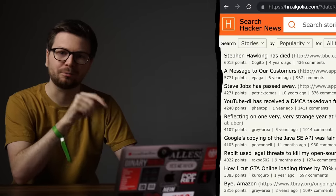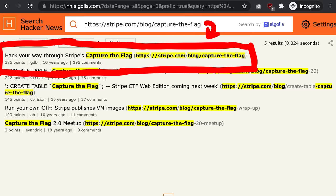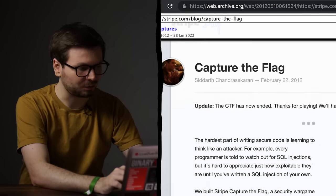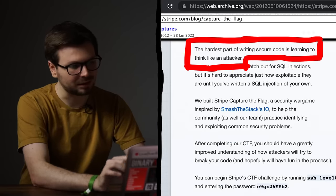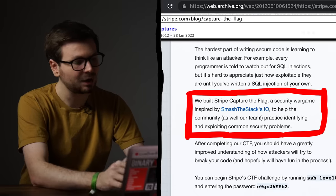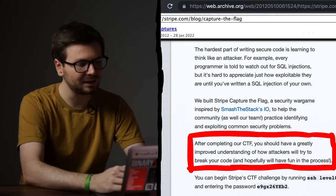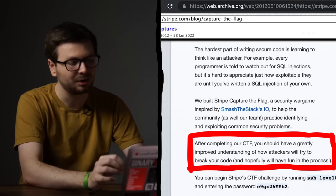If I remember correctly — and my memory will be very fuzzy because it's from 10 years ago — I stumbled over this CTF through news from Y Combinator. Searching for the domain submissions, we can find the 'hack your way through Stripe's capture the flag' post from 10 years ago. Thanks to the web archive we can look at the original blog post: 'The hardest part of writing secure code is learning to think like an attacker. We built the Stripe CTF, a security wargame, to help the community practice identifying and exploiting common security problems.'